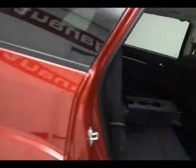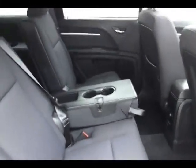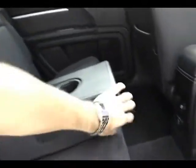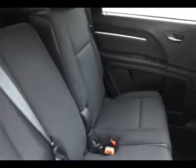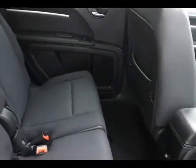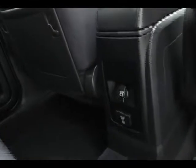The Journey seats 7 with a cloth interior. Seats recline and there's lots of legroom, as you can see. Power outlets are provided for rear passengers, as well as rear heat and air controls.